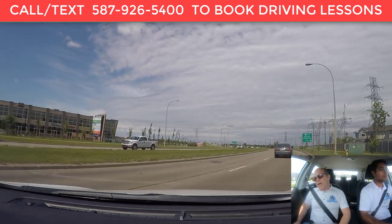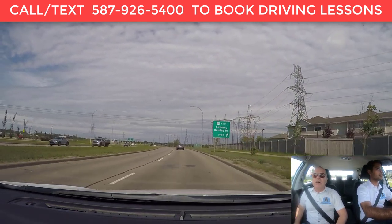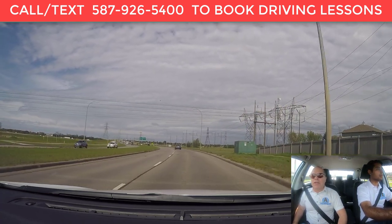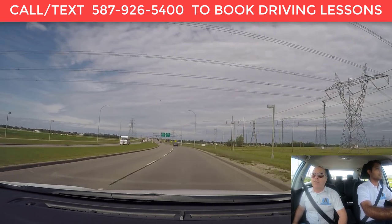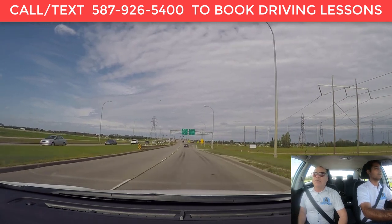Hi, my name is Carlos Brand, I'm a driving instructor for AC Driving School, and with me is Mandeep Burmey. We're going to be doing a video about the proper way to enter a highway and the safe and proper way to exit a highway.